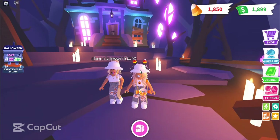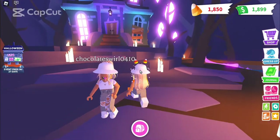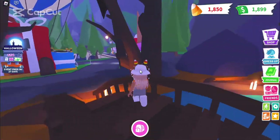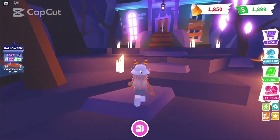Hey guys! Welcome and welcome back to another video. In today's video we are going to be checking out this new update in Adopt Me. It's very spookified, if that's a word. I don't know if it is. Anyways, let's go check it out.